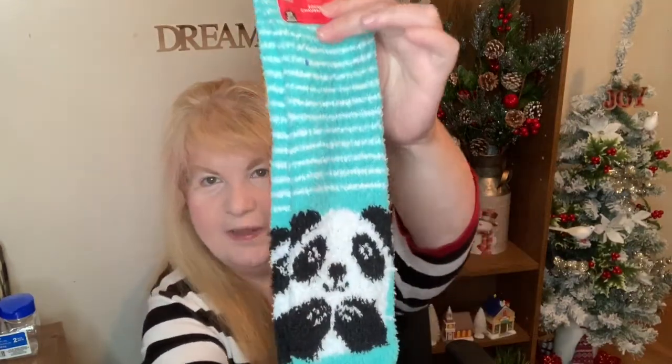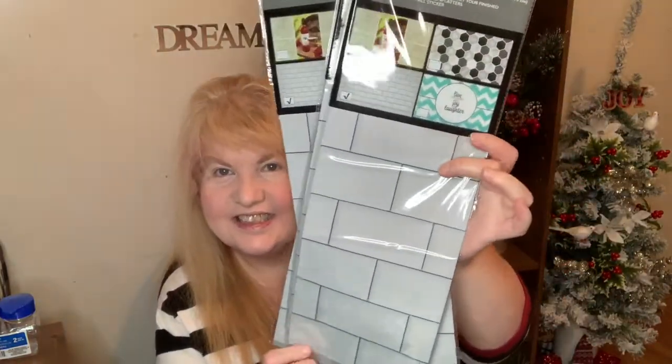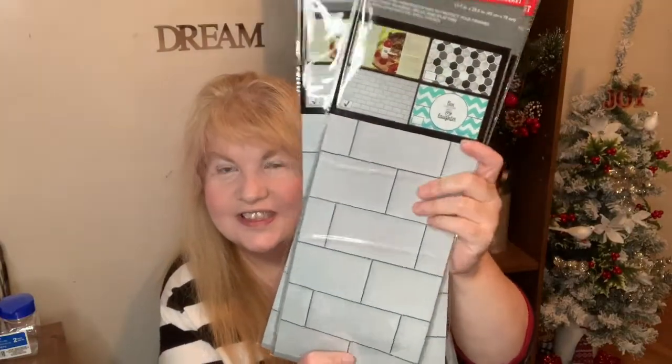These socks — I thought they were so cute and they have pandas on them. I'm probably going to give those to my niece. I got some of these backsplash wall stickers and I thought I could use them in my room here — look, it's like a brick wall. I'm thinking of using it just behind me. Maybe once Christmas is over I'll make a new background and use those.